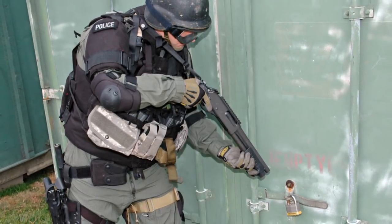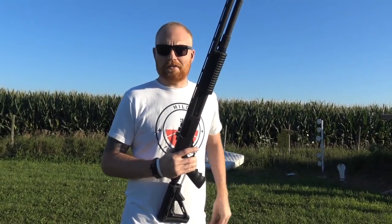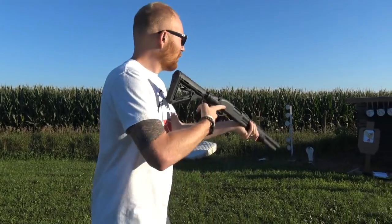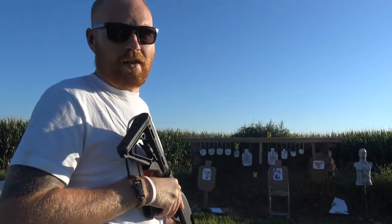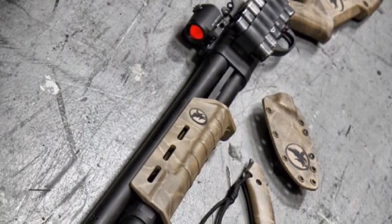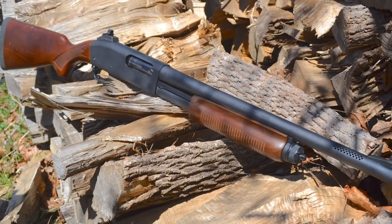Number ten: accessories, accessories, accessories. The Remington 870 is perhaps the most modular shotgun on the market today, with stocks, grips, lights, red dots, extended tubes, safeties, extractors, magazine followers, side saddles, and more. You can change almost every part of this shotgun and make it any way you want. You can even customize length of pull and comb height for any size shooter with custom stocks that are available.